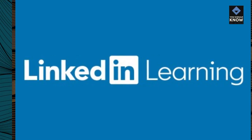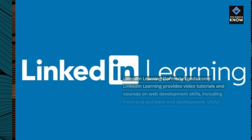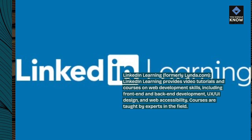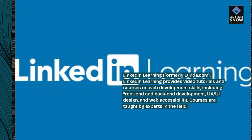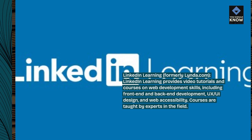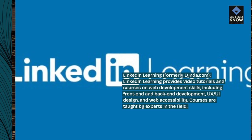LinkedIn Learning, formerly Lynda.com, provides video tutorials and courses on web development skills, including front-end and back-end development, UX, UI design, and web accessibility. Courses are taught by experts in the field.